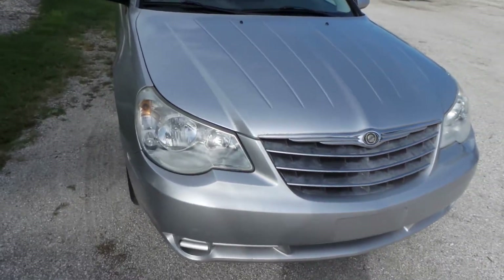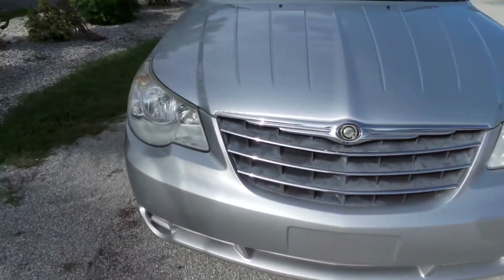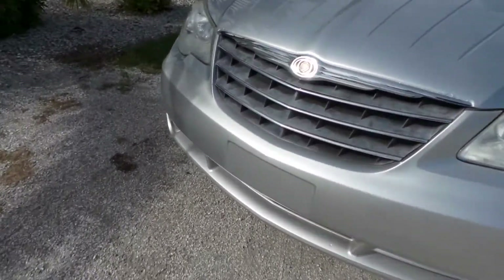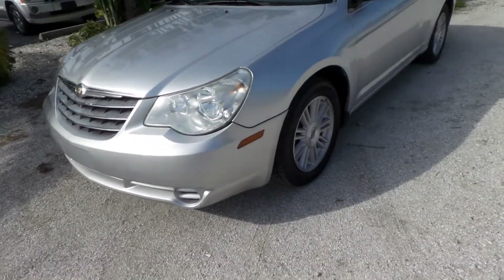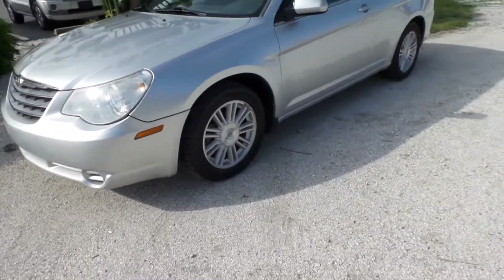As you can see in the front here, the paint job still has its shine to it — it's got a silver color. Everything lines up very well here in the front. The headlights look great, they're not all fogged up. No dings or anything like that in the front bumper, no major dents or scratches in the exterior of this vehicle, with the exception of a few very minor blemishes.